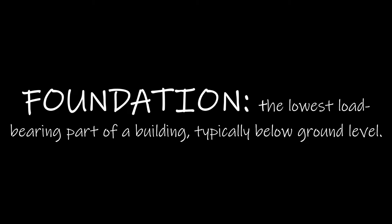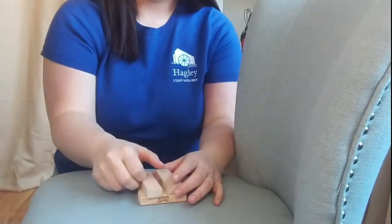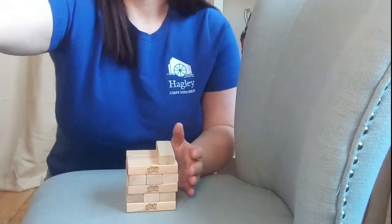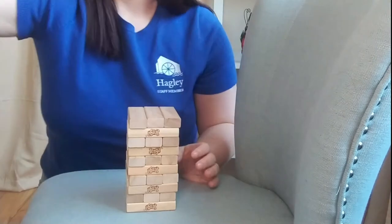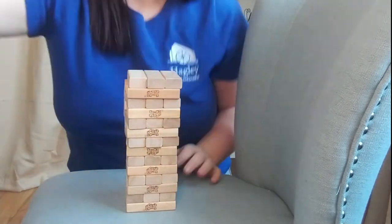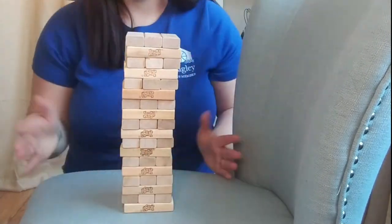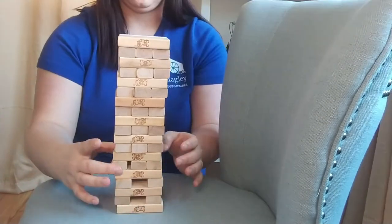Foundation is the lowest load-bearing part of a building, typically below ground level. When building a Jenga tower, the first thing you do is consider where you're going to build it — you clearly wouldn't choose a wobbly, flimsy card table. Here you'll see me building a Jenga tower on a chair. Think about how this might be different than building it on the table. As I build it, it seems pretty sturdy, but then as I start playing and putting pieces on top, it falls much sooner because the foundation is not as sturdy as it would be on a table.